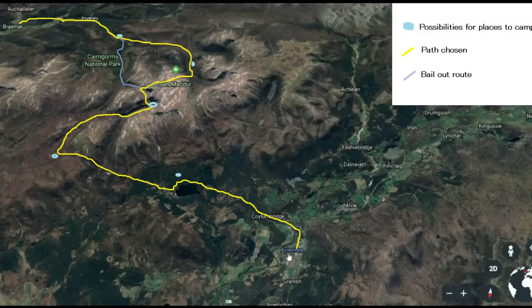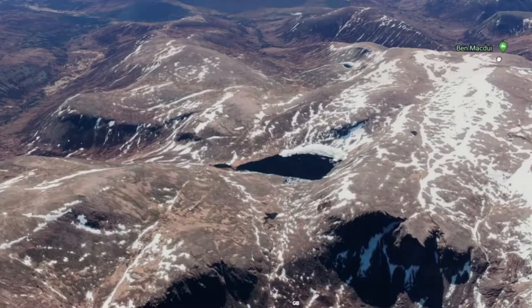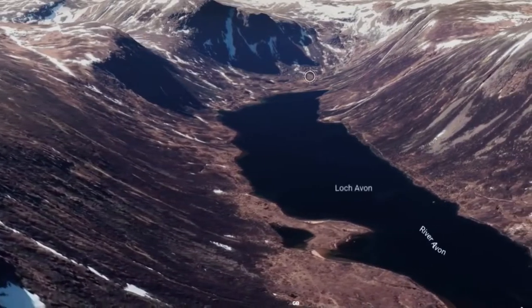I've started planning my trip using Google Earth, Bing Maps, and OS. I planned a route with the chance of summiting Bheinn Mheadhoin, an escape route if things go wrong, and I added Shelterstone to one of the places I can stay the night.